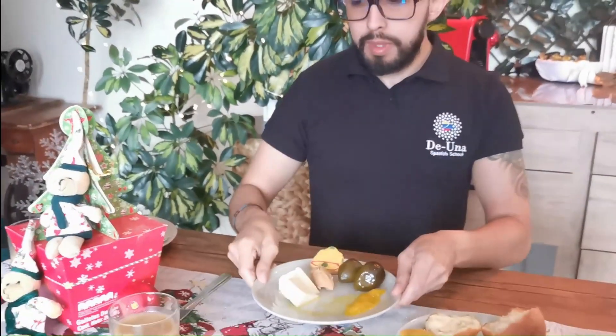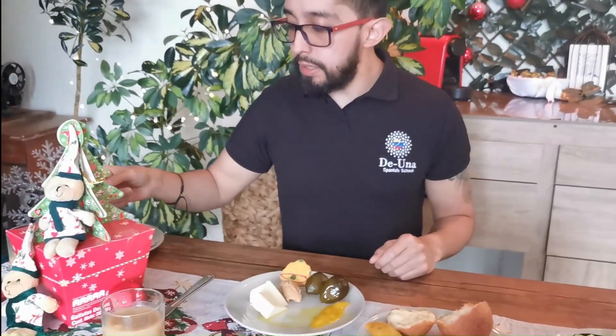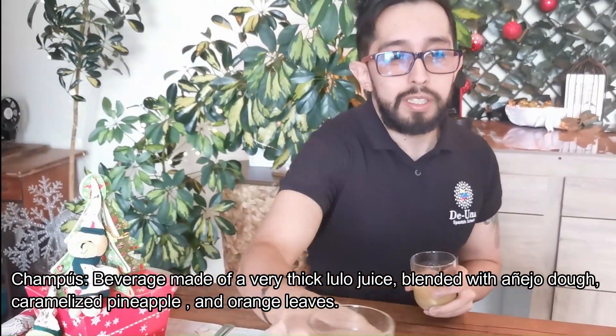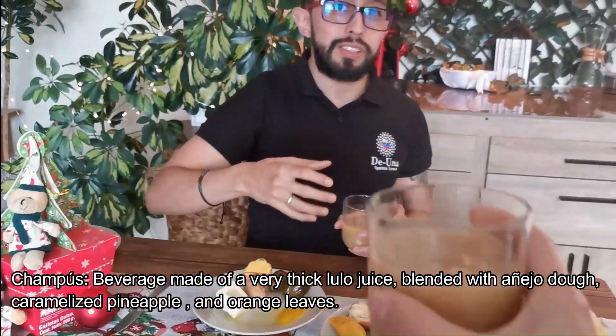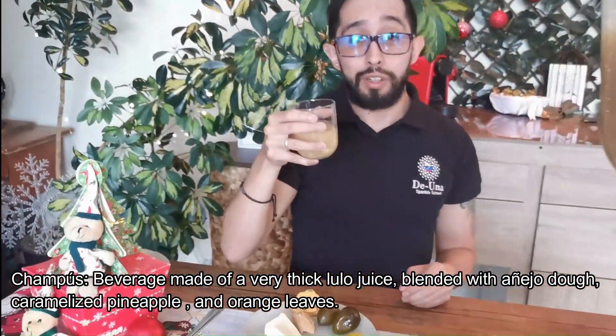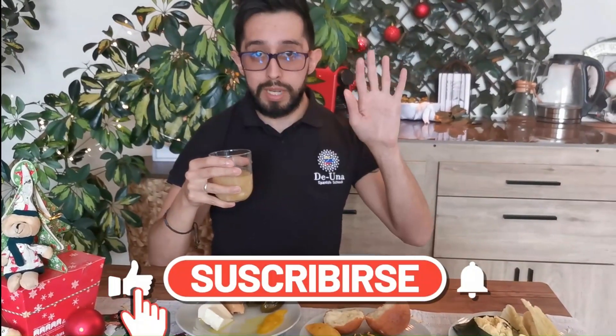So good. And lastly, we're going to finish with the champús. I'll ask my camerawoman to join me in a toast — cheers, salud! Don't forget to subscribe and keep learning Spanish. Bye.